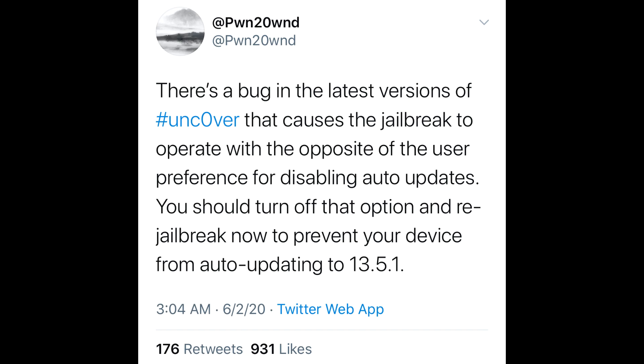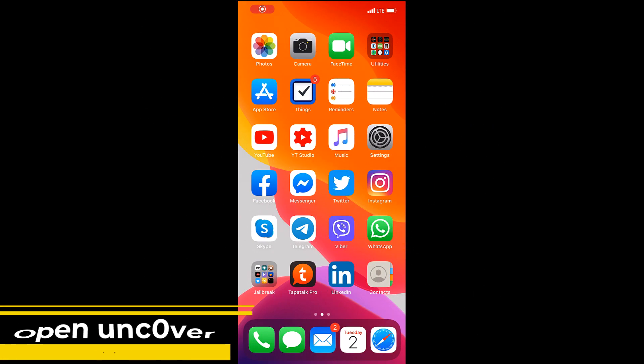The bug affects Unc0ver versions 5.00 and 5.01. If you are already jailbroken, please note that this bug might cause you to accidentally update your iPhone software to iOS 13.5.1, which is not supported by the jailbreak. So if you don't want to lose your jailbreak, please follow the steps I'm going to show you now.